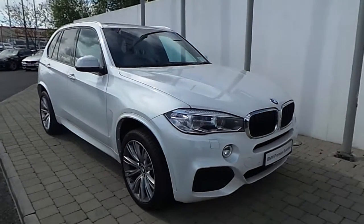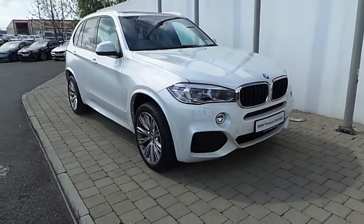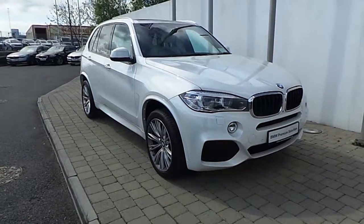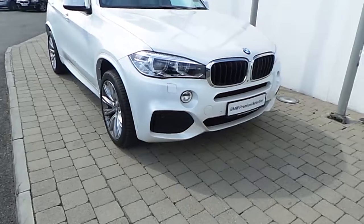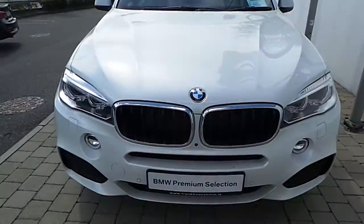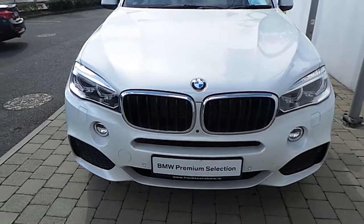Hi there, this is Rory here from Frank Keane BMW on the Nace Road, presenting this 171 registered BMW X5 X-Drive 30D M Sport. This X5 is part of the BMW Premium Selection, which offers you such benefits as a minimum 24 month unlimited mileage warranty and Europe Wide Assist.